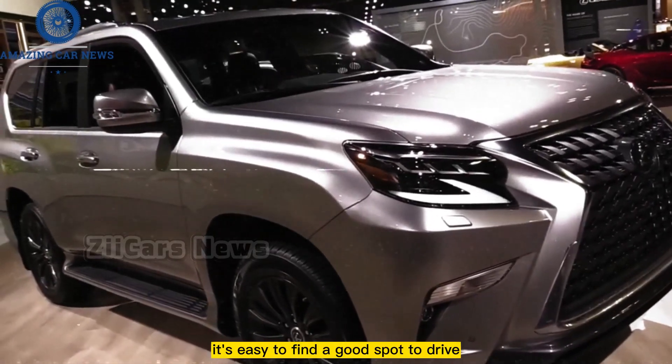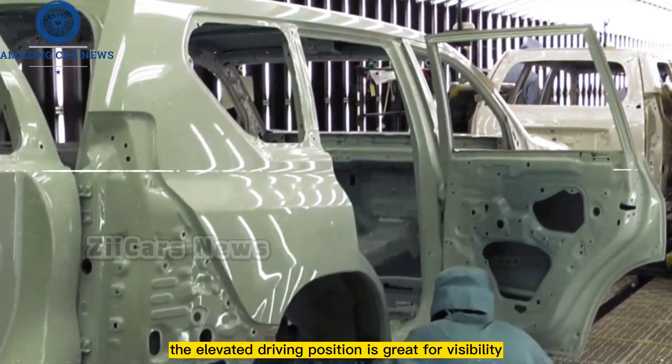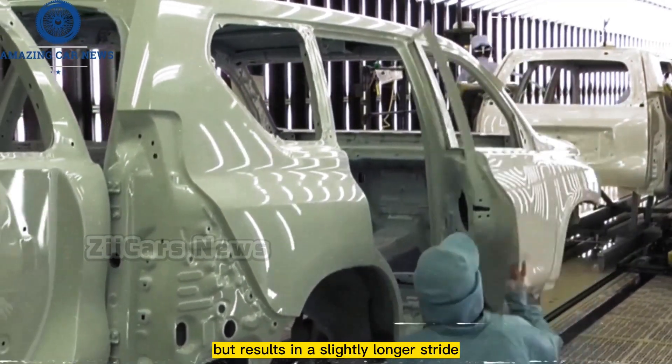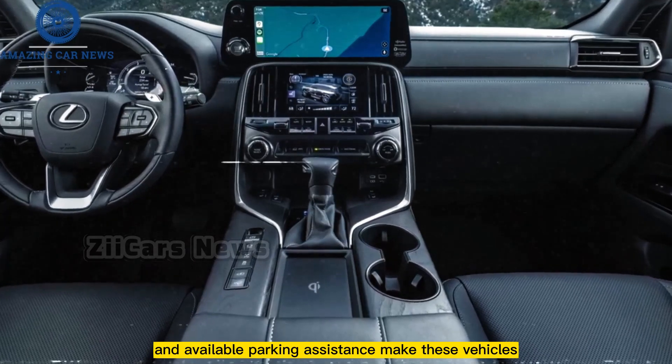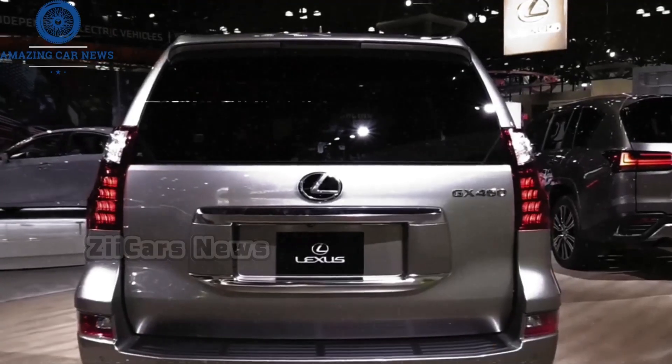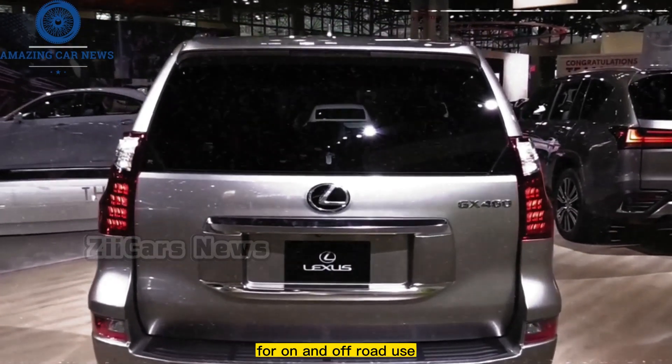The interior of the Lexus GX has a retro style but modern utility. It's easy to find a good driving position and there's usually plenty of room. The elevated driving position is great for visibility, though it results in a slightly longer stride than in modern SUVs. The excellent line of sight and available parking assistance make these vehicles easy to maneuver in confined spaces, and the exterior rearview mirrors are the perfect size for on and off-road use.